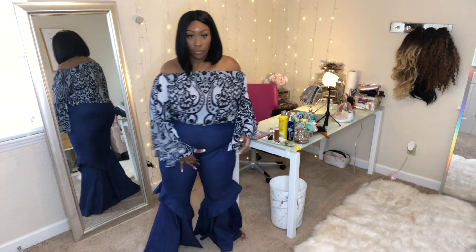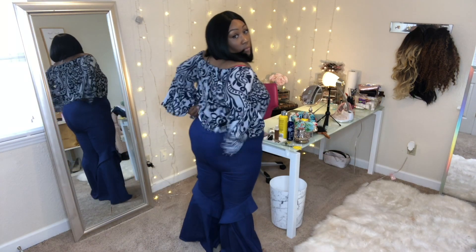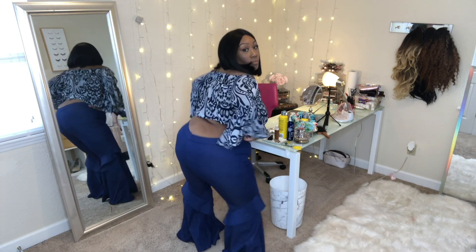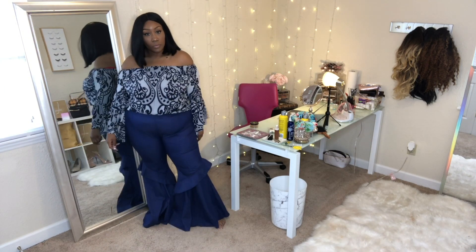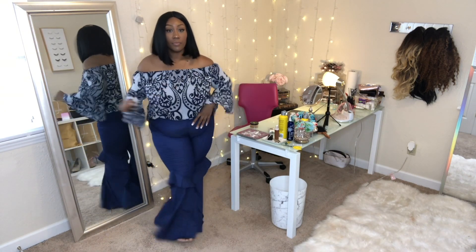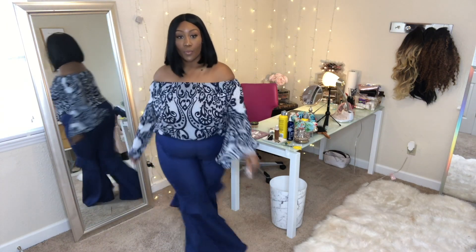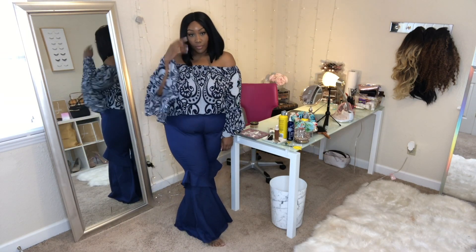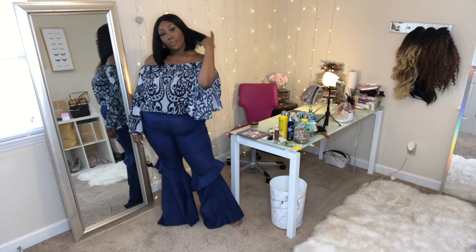Next up we have another pair of extreme bell bottom pants — this one has like a double flare detail. These pants are not as stretchy as the previous ones, so you definitely want to stick true to size. I still wouldn't size up because you want them to fit right. They're stretchy enough to move around in, super cute, great for apple shape. I have no complaints — they're amazing.